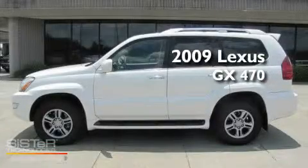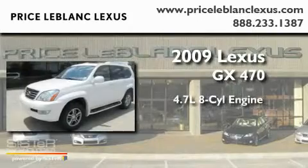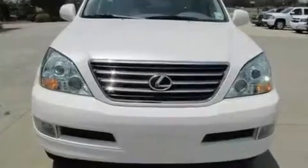This is a 2009 Lexus GX470. It has a 4.7 liter 8-cylinder engine, a 5-speed automatic transmission, and 4-wheel drive.